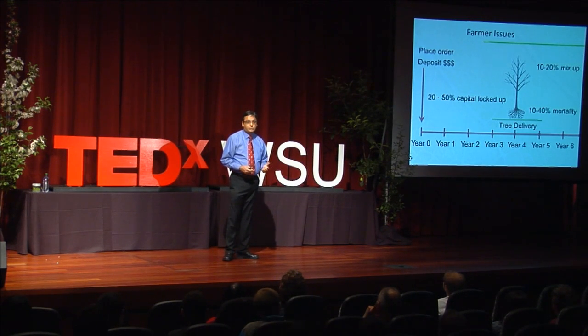When the farmer receives these trees, about 10 to 40% of those trees die after planting. And of the ones that do survive, 10 to 20% are not what they had ordered — there are mix-ups. In fact, over the last 10 years, there have been several such mix-ups where entire sets of rootstocks were not what the order was. This has cost millions of dollars worth of loss to the industry.